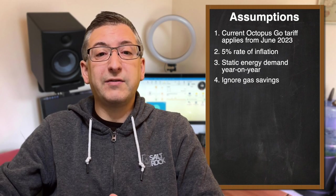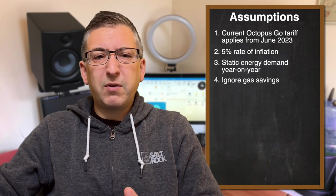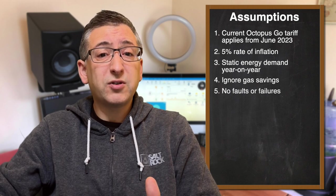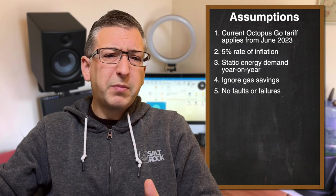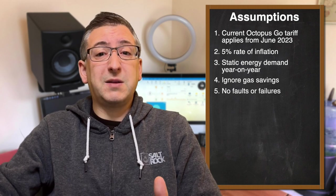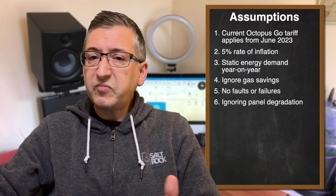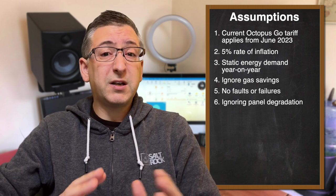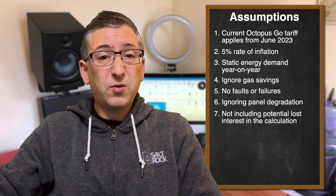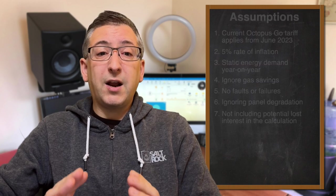I'm also going to ignore my gas savings. I switched from heating my hot water using my gas boiler to using Eddy and the immersion heater. I'm going to ignore those savings completely because I've replaced them with electricity – I guess I could calculate that, but it's quite complicated. I'm going to pretend also that there will be no faults or failures in the system – most components are covered under warranty of at least five years, some are 20 years. I'm also ignoring panel degradation and assuming generation is static year on year. And lastly, I'm going to ignore the potential lost interest from buying this system versus what you might have earned if you put the money in a bank account. There's a very good reason for this, and I will discuss that later on.